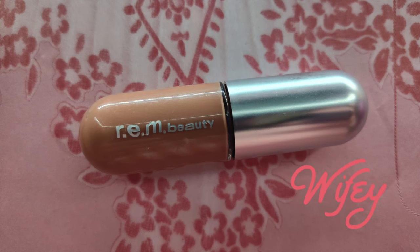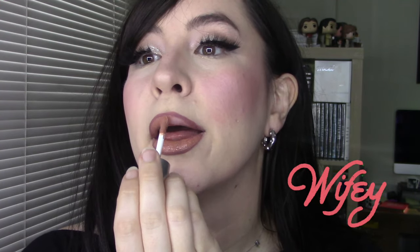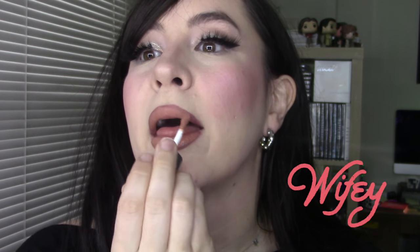The first shade that we're going to be swatching is the shade Wifey, which — now that she named that, that's kind of sad because she's no longer a wifey, but that's okay. This is still a beautiful tan rose. When I first got this, I didn't know if I liked it — maybe it looks bad on me — but with that IQ lip liner, it's really beautiful. I'm going to be whipping this out a lot more than I do now.